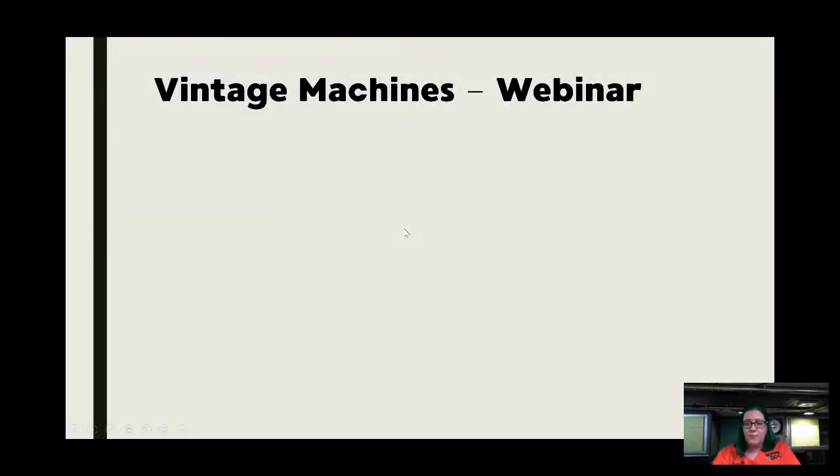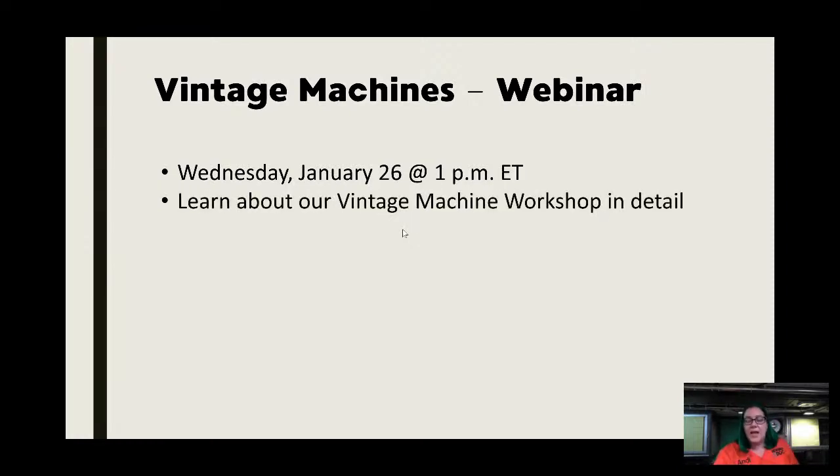Next week is our webinar — same time, about an hour and 20 minutes. If you've seen our webinar before but had not enrolled in the vintage machine workshop, it is a lot different this time. Our workshop has been open for two and a half months and it's been fantastic. I think we have 57 people enrolled right now and it's become a really tight community.